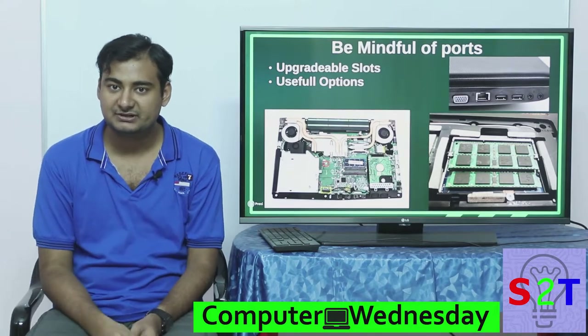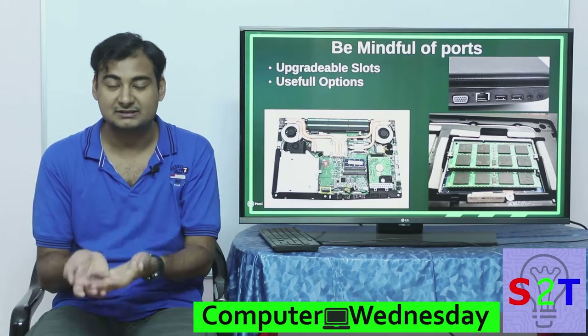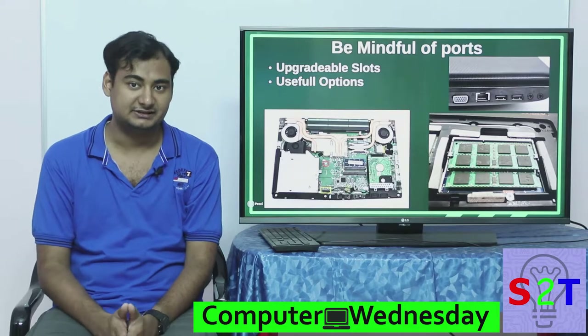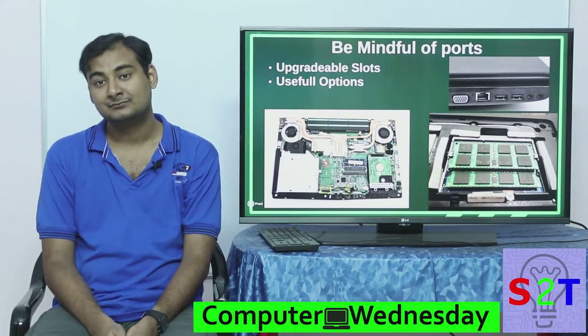The card slots built into most laptops are USB 2.0 most of the time, so you might want to buy a USB 3.0 card reader — but here's the deal: your laptop may not have an available port for it, or the only port is already occupied. In that sort of scenario you will be very frustrated, so please pay attention to these things.